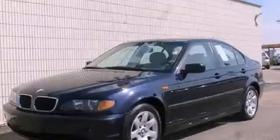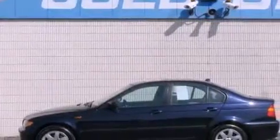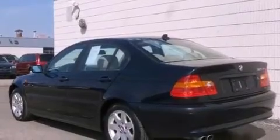This is a 2005 BMW 325, a great fit and finish. It has a 2.5-liter six-cylinder engine, an automatic transmission, and all-wheel drive.